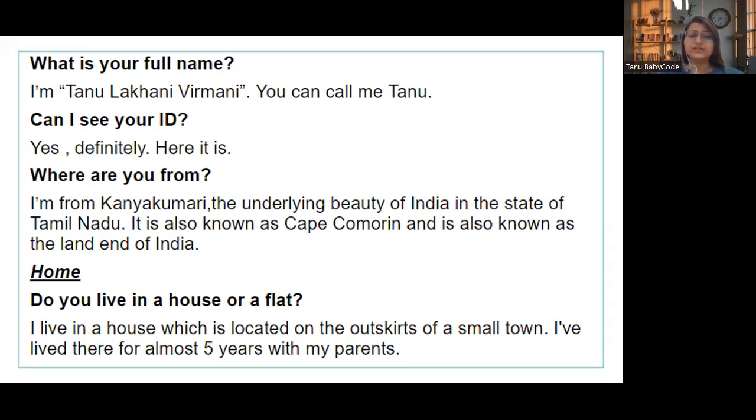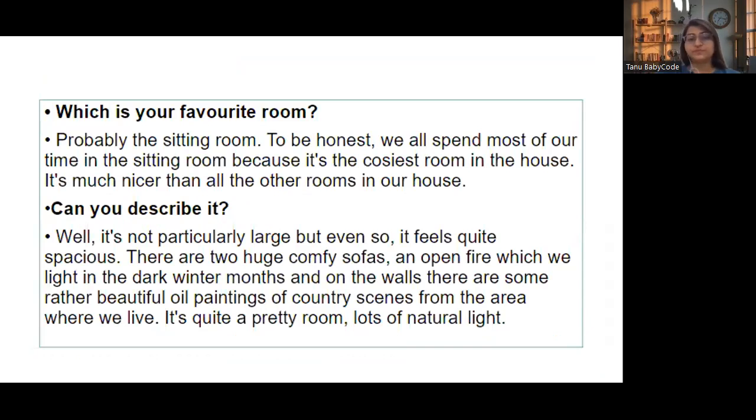Now let's talk about home. 'Do you live in a house or a flat?' — I live in a house located on the outskirts of a small town; I have lived there for almost five years with my parents. 'Which is your favorite room?' — Probably the sitting room, to be honest. We all spend most of our time there because it's the cosiest room in the house, much nicer than all other rooms.